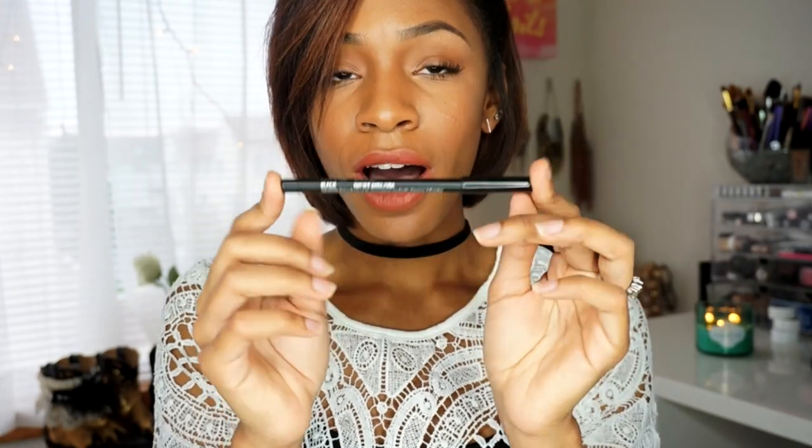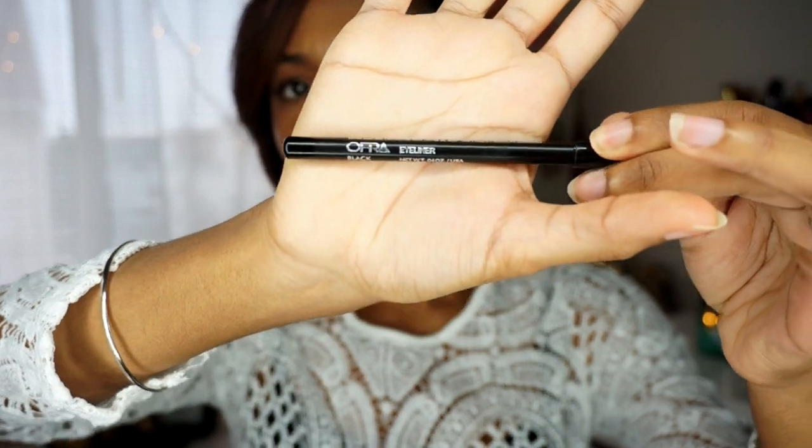Ofra! I've been telling you guys Ofra is doing it. I've gotten Ofra in my Glam Bags, in my Lip Monthly, and now in this BoxyCharm. I've heard so much about them — I think they're a really big up-and-coming company. This is their eyeliner pencil, and since I already use Ofra's brow pencil, this cannot be anything short of amazing.